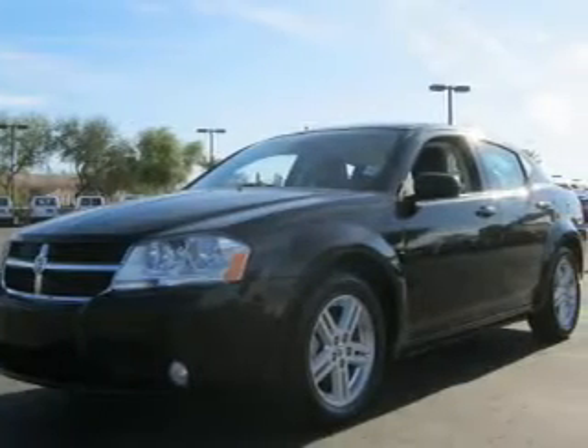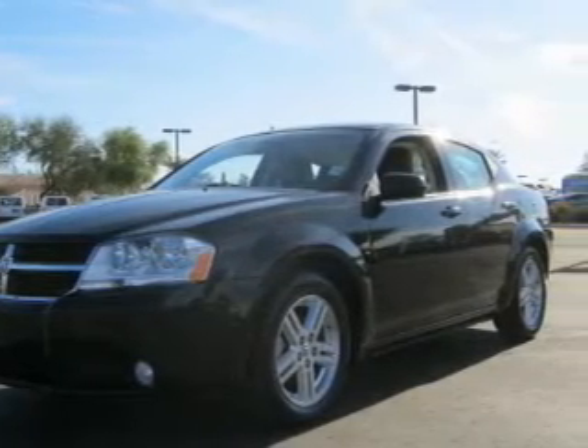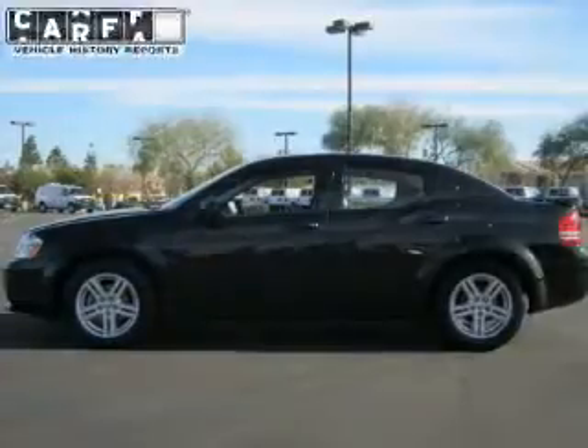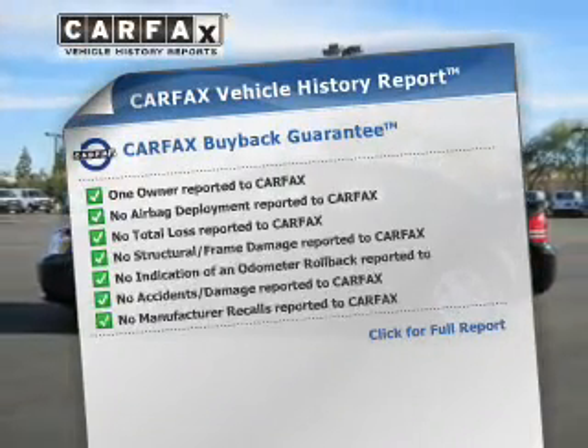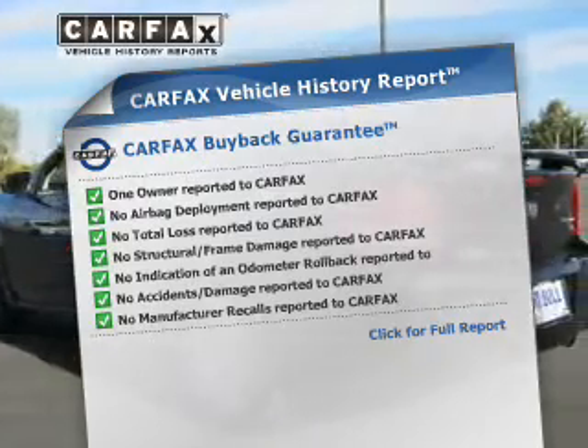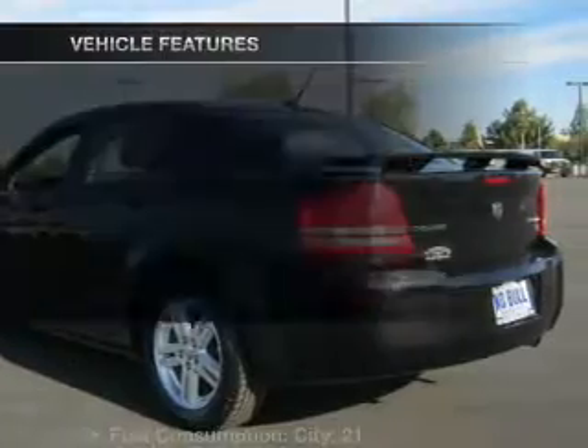Connected to a smooth-shifting automatic transmission, brake safely with the anti-lock braking system. A vehicle history report from Carfax, the most trusted provider of vehicle history information, is offered to provide you with peace of mind.